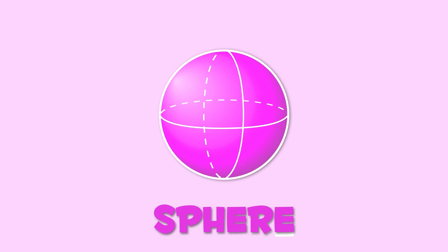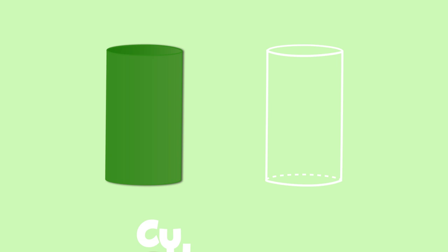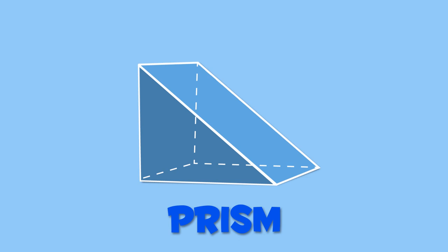Well done! Let's recap all geometric shapes: sphere, cube, cylinder, prism, pyramid, cone. Now you know everything about geometric shapes!